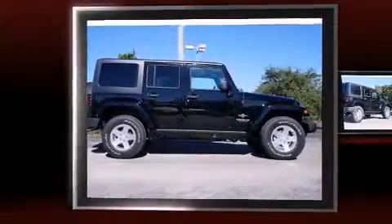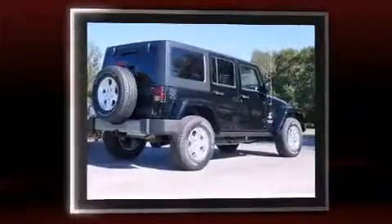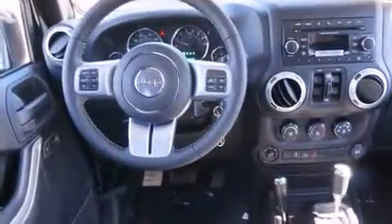Introducing the 2014 Jeep Wrangler Unlimited. A 3.6 liter V6 engine pairs with a sophisticated five-speed automatic transmission, providing a spirited yet composed ride and drive. Four-wheel drive allows you to go places you've only imagined.